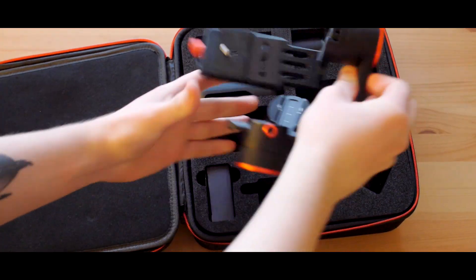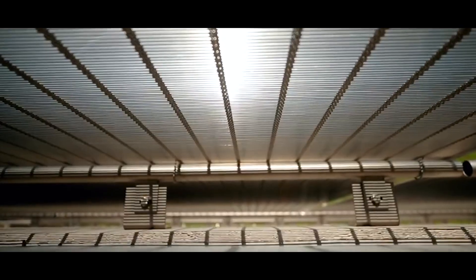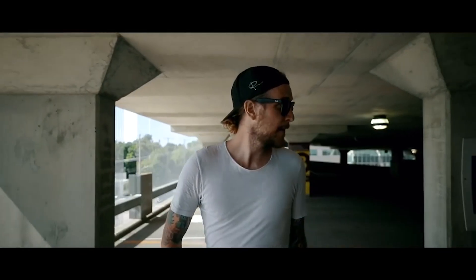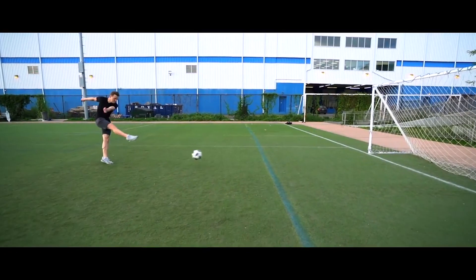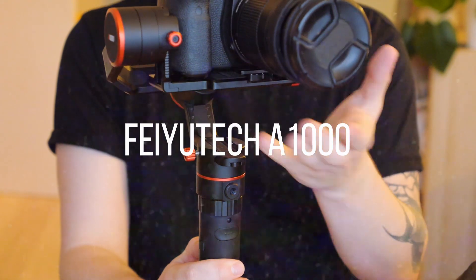Do I need a gimbal as a travel filmmaker? That was a question I asked myself a lot when I started taking my travel filmmaking more seriously. I wanted to achieve those floating cinematic shots that you see from creators like Sam Calder, Peter McKinnon and Craig Adams. So last year I took the plunge and I bought one. I looked around, did my research and eventually settled on the Feiyu Tech A1000.